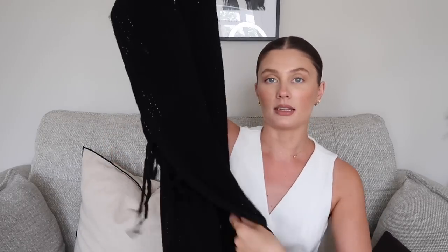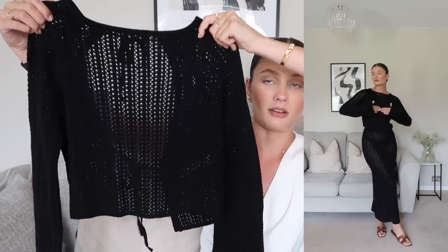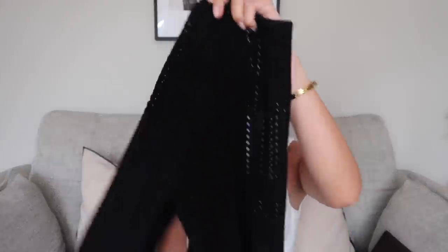Also from that Fourth & Reckless collection, they kindly sent me this two-piece which I cannot wait to wear on holiday. It's a beautiful black knitted skirt with ties at the side and an elasticated waist — very see-through, so I'll wear the black bikini bottoms underneath. The matching top is also very see-through with an open back tied similarly to the skirt split. I got both in a size eight and they fit really nicely — it's going to look so nice on holiday with a bikini underneath and flat black sandals.